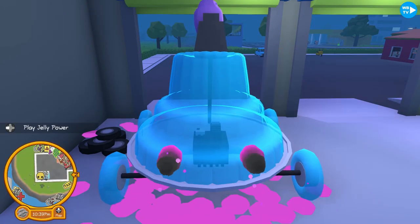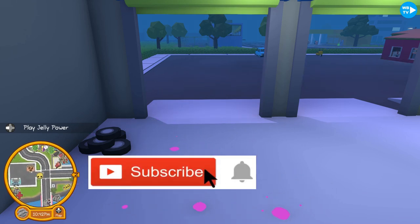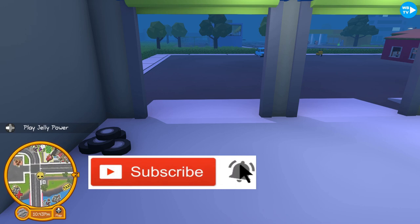Well guys, that's gonna about wrap it up for this video. Thanks for watching! Please remember to subscribe to my channel, give us a like, and hit that notification bell. Bye!